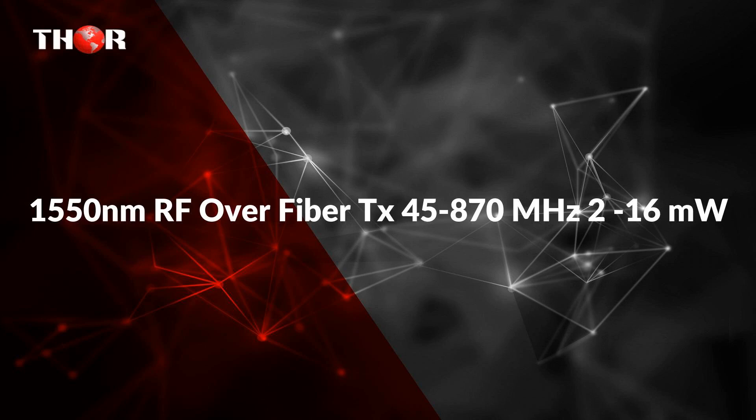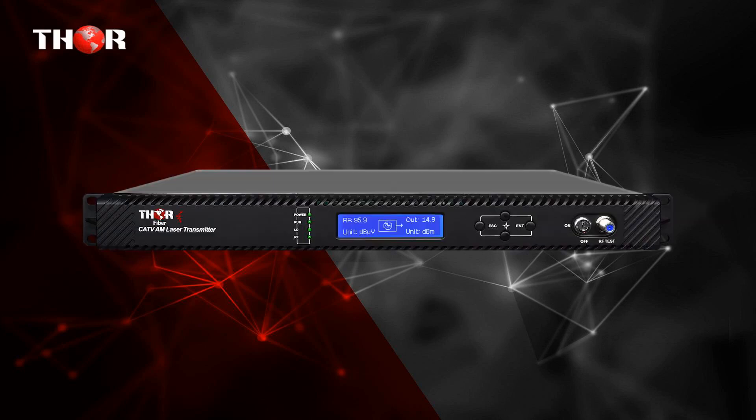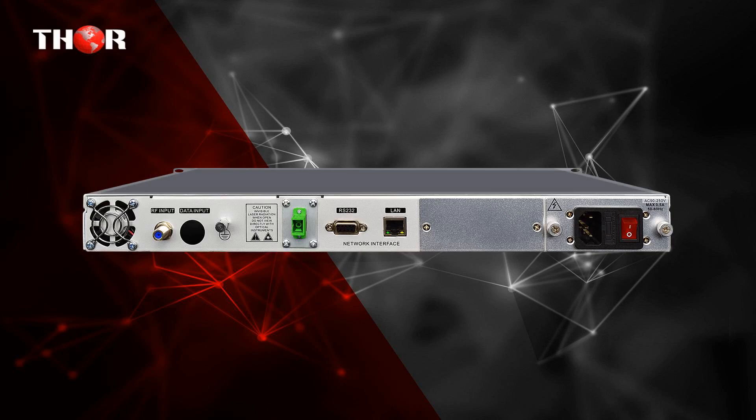The fourth product is the 1550 nm RF over Fiber TX, 45 to 870 MHz, 2 to 16 MW. This is an Internally Modulated 2 to 8 MW Fiber Optic RF CATV Analog or Digital QAM ATSC Transmitter for Television Carrier Signals or any other RF in the 45 to 870 MHz band, with 1550 nm Optics for C-band compatibility with EDFA Optical Amplifier Systems.